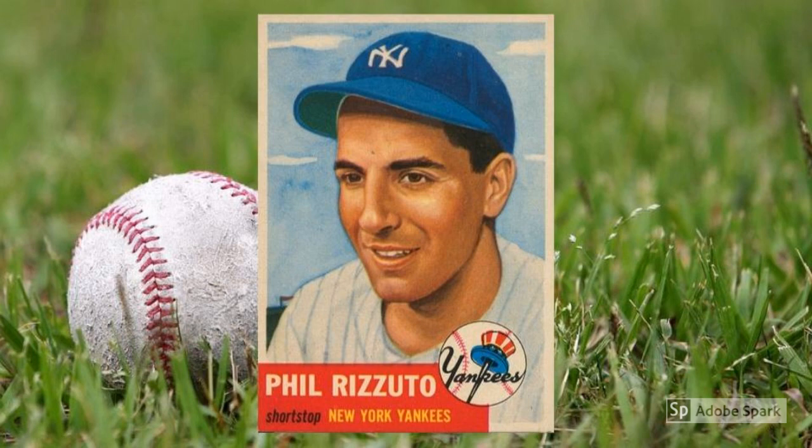1953 Topps Phil Rizzuto, number 114. Scooter was a Yankee legend before the New York faithful even knew who Mickey Mantle was, and he remained a beloved figure right up until his death in 2007. Thanks to Derek Jeter, Rizzuto lost his hold on the title of greatest Yankee shortstop ever, but he still checks in here at $225 plus in PSA 7.